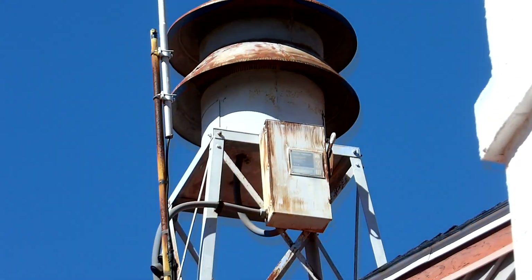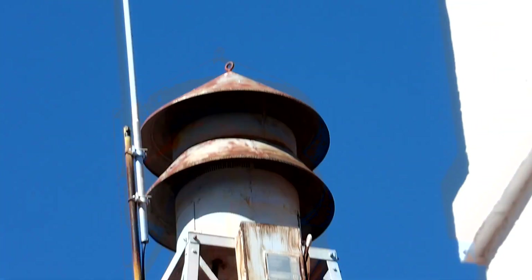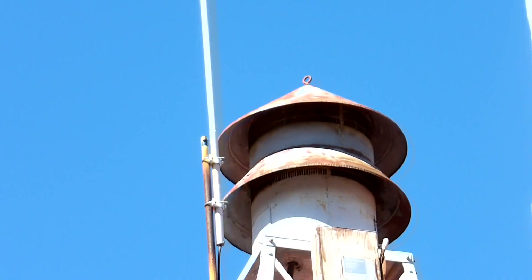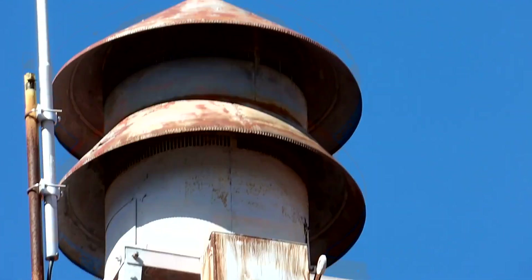Hello viewers, CNRR summary line railfan Joe here. Today we're going to take a closer look at this active Federal Electric Model 5 siren. This one was built on February 15, 1931, and it still serves to this day. It sounds for fire calls at 12pm noon.